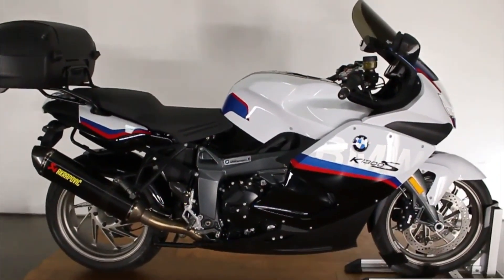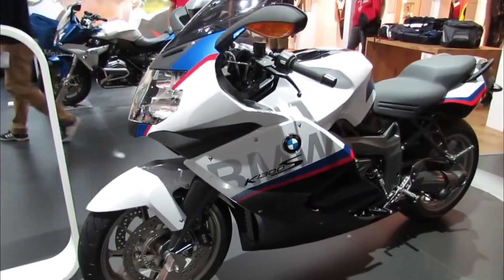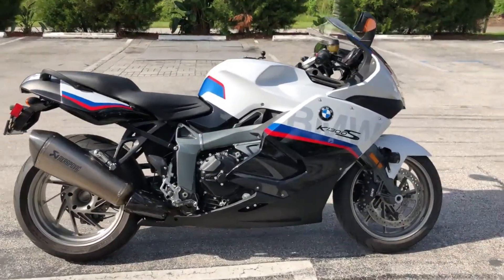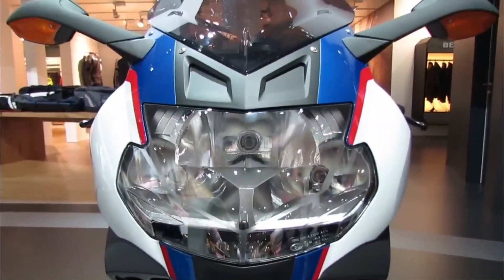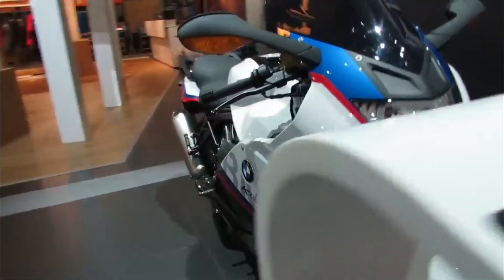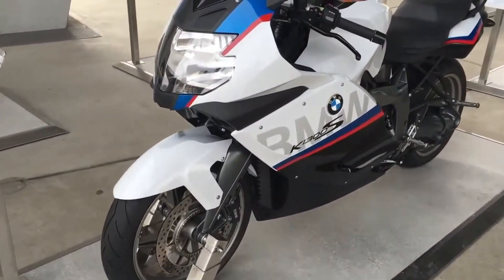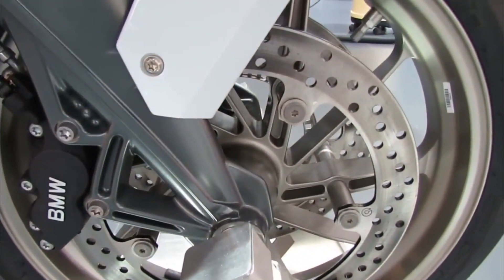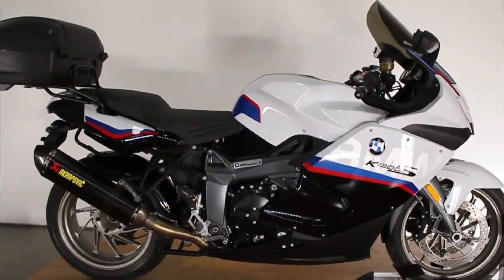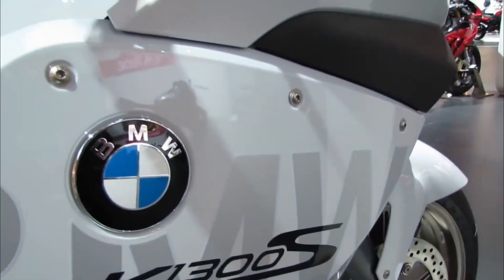Another feature that sets the BMW K-1300S apart is its innovative braking system. The bike has dual disc brakes on the front wheel and a single disc brake on the rear wheel, both with ABS. The brakes are linked by a partial integral system that distributes braking force between the front and rear wheels according to speed and lean angle, ensuring optimal stability and safety. The bike also has an optional traction control system that prevents the rear wheel from spinning or skidding when accelerating on slippery surfaces.